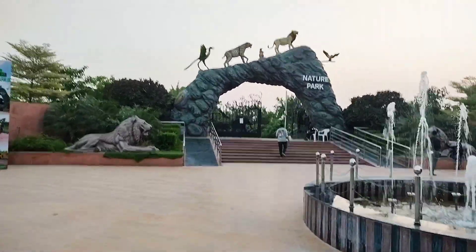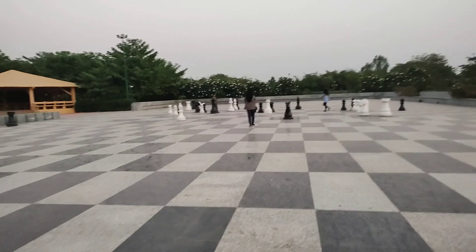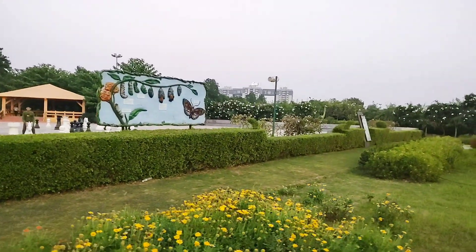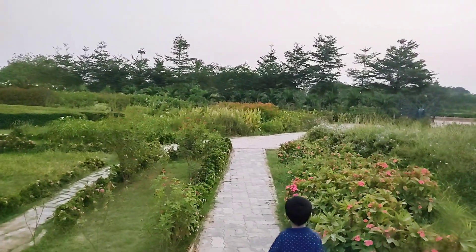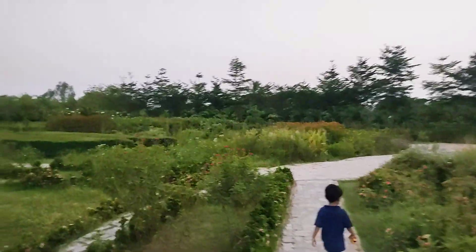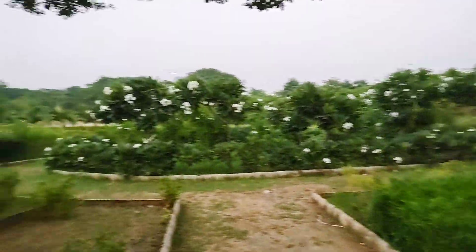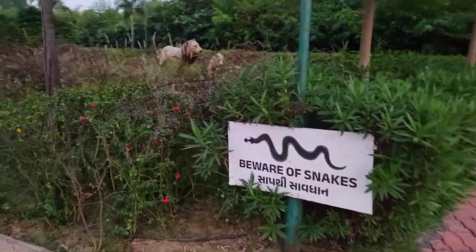Welcome to Nature Park. It's very big — they have a children's play area. They also have Bulbale, but be careful as there is a warning about snakes. Let's go inside the maze.